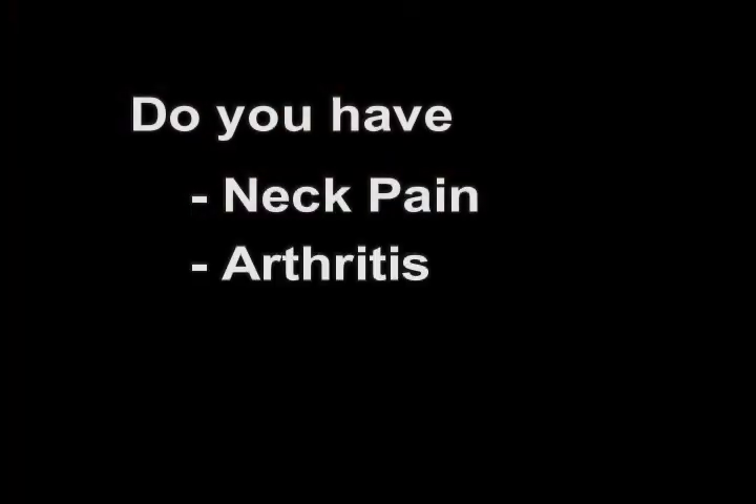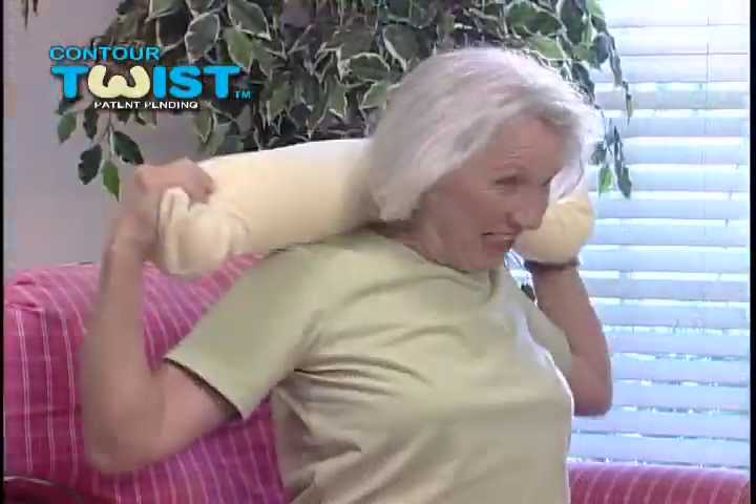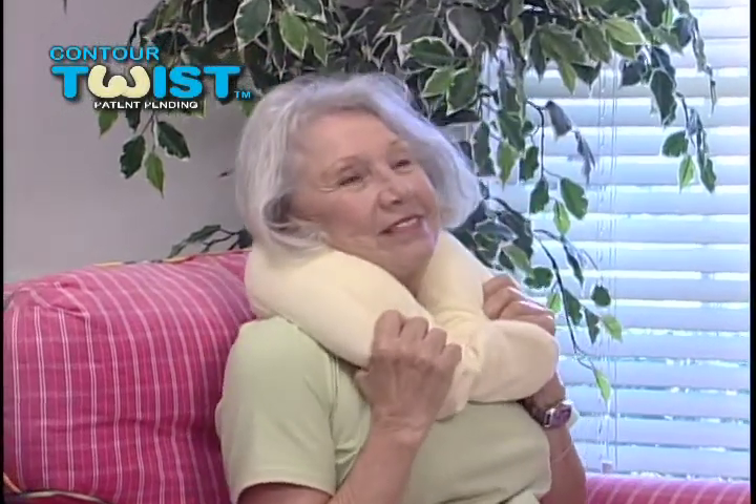Do you have neck pain, arthritis, headaches? Save your neck with the Contour Twist Pillow. It bends, shapes, and twists to create custom support, soothing neck tension, tenderness, and arthritis.